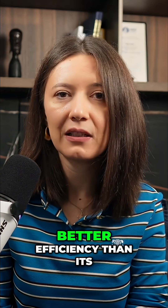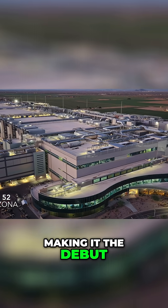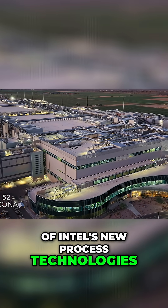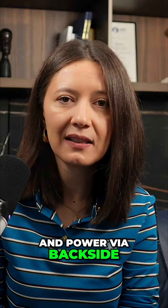The chip drives roughly 50% better efficiency than its Luna Lake predecessor. It is built at Fab 52 in Arizona, marking the debut of Intel's new process technologies: ribbon-fed transistors and PowerVia backside power delivery.